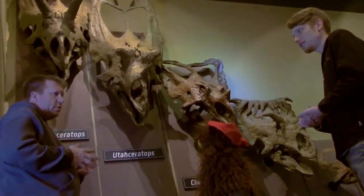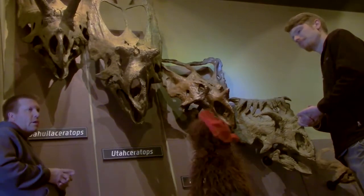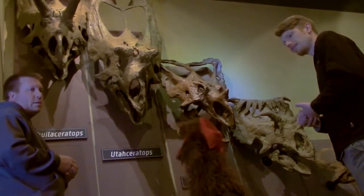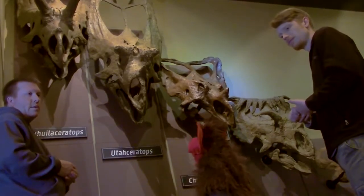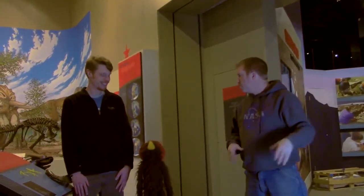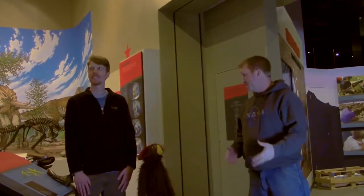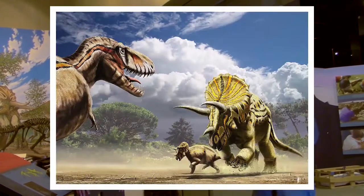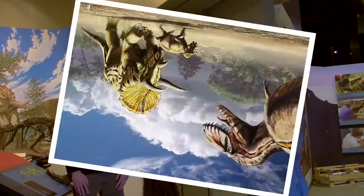Are they using those to stab predators? No, they use those to get each other's attention, like we talked about with the frills. So for horns and frills, they're more likely used for communication and identification rather than like a sword or a shield. But if they need to serve a defensive purpose, they won't hesitate to use their heads.